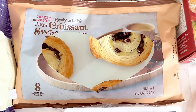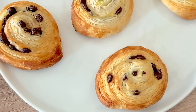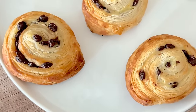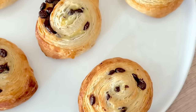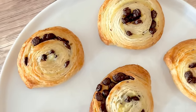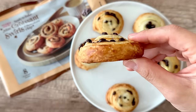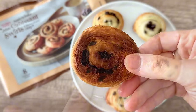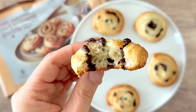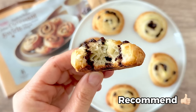Really excited to try the new mini croissant swirls with chocolate chips — the perfect trifecta: mini, chocolate chips, and croissants. Eight come in a bag. The instructions recommend 25 to 30 minutes at 350 degrees, but mine were done in about 20 minutes. In an air fryer, I'd set it to 320 or 330 degrees for about 10 minutes and keep an eye on them. They reminded me of a Danish because of the swirl form but with the texture of a flattened croissant. There's a decent amount of chocolate chips — almost every bite has chocolate. They cool down quickly, so eat them warm. Overall, these were a hit, and I'll definitely be repurchasing before the season is over.